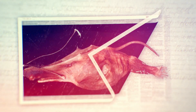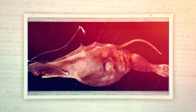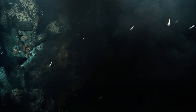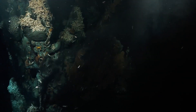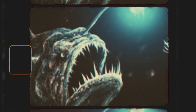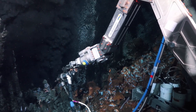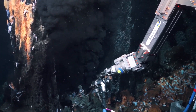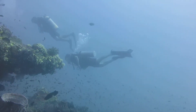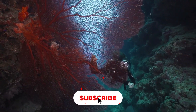Moreover, our understanding of Lasygnathus' evolution is far from complete. The deep sea remains one of the least explored environments on Earth, and new species of anglerfish are still being discovered. Each new finding helps fill in our picture of anglerfish evolution and deepens our appreciation for the diversity of life in the oceans. If you want to dive deeper into the mysteries of the ocean, make sure you're subscribed to this channel and tap the bell icon to receive notifications whenever we upload new content.